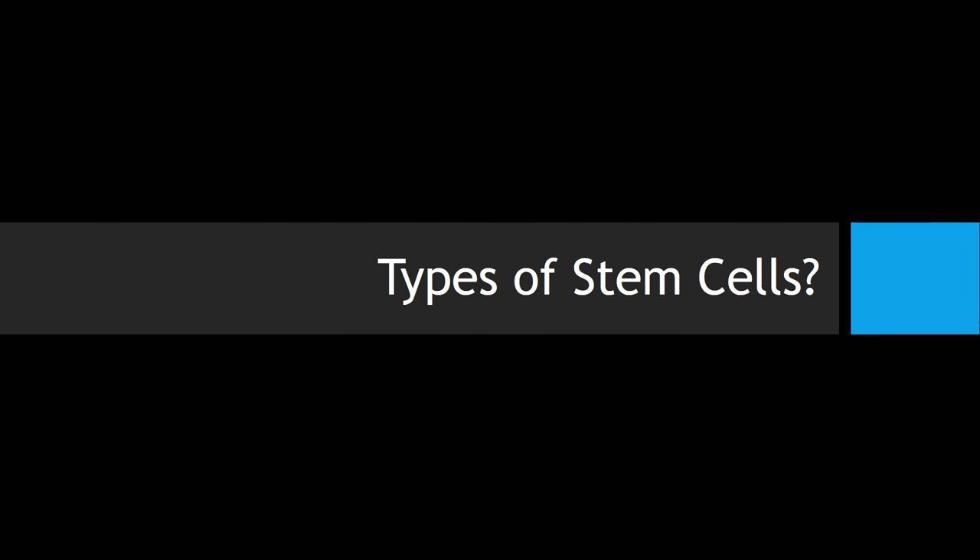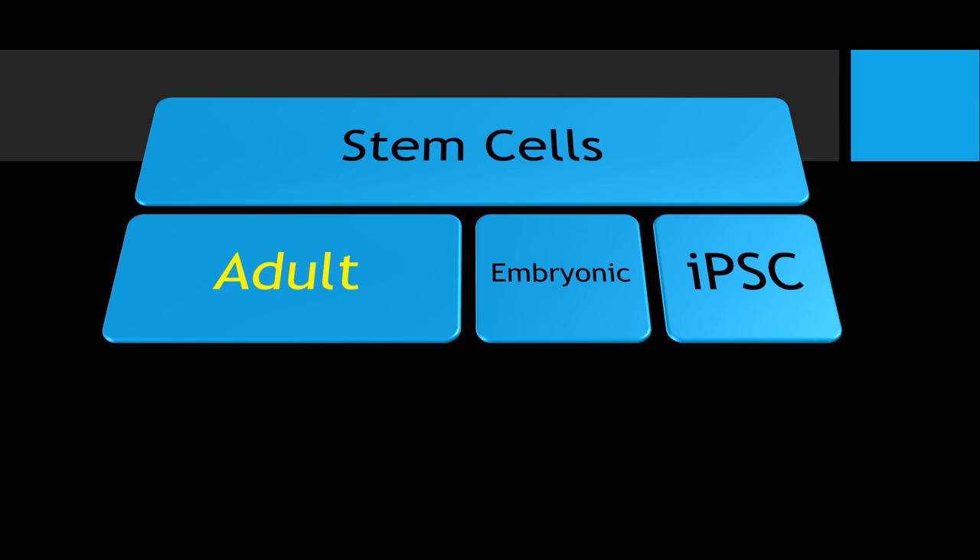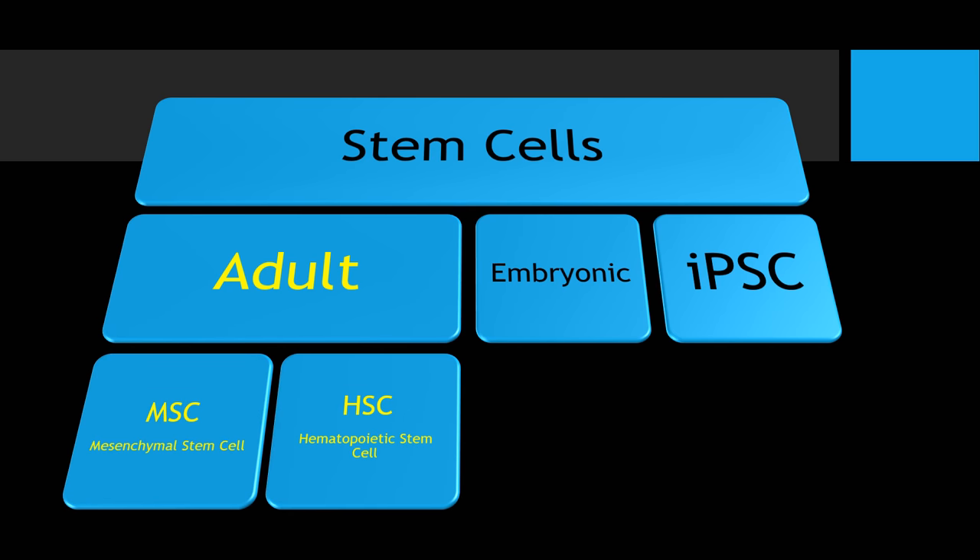Just some stem cell basics. We have adult stem cells, embryonic, and induced pluripotent. We're going to be focusing here on mesenchymal stem cells, hematopoietic stem cells, and the adult stem cell piece of that.